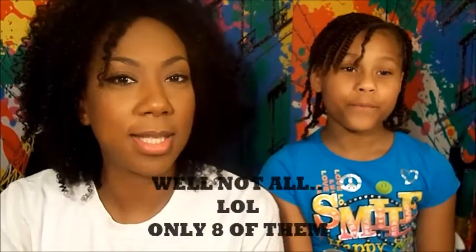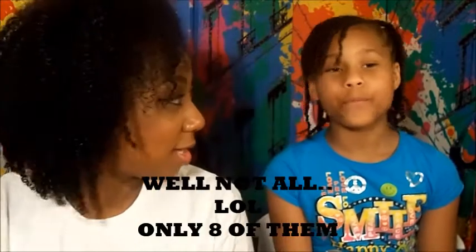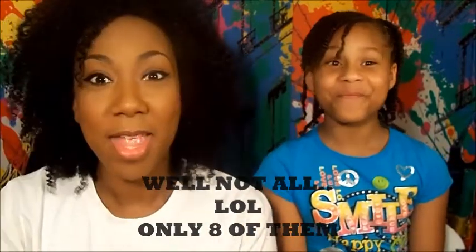Hey YouTube! Today I have a special guest with me and her name is Taj. Today we'll be doing a show-and-tell of all the lipsticks that I have in my collection. You ready Taj? Yes, I'm ready. Stay tuned!